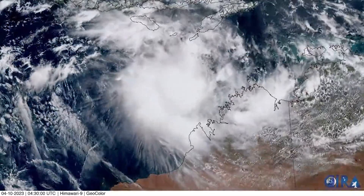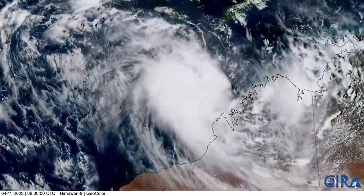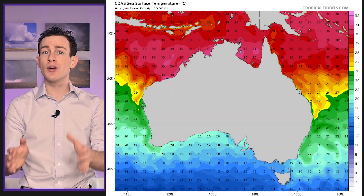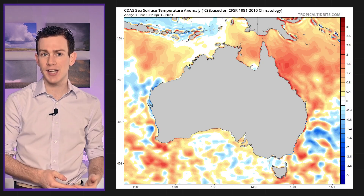Ilsa is also efficiently evacuating exhaust air at the top, especially southward. That means it can ingest more warm, humid air from below and intensify. It's also over water temperatures warmer than 30 Celsius and slightly above average, which aids in its intensification.